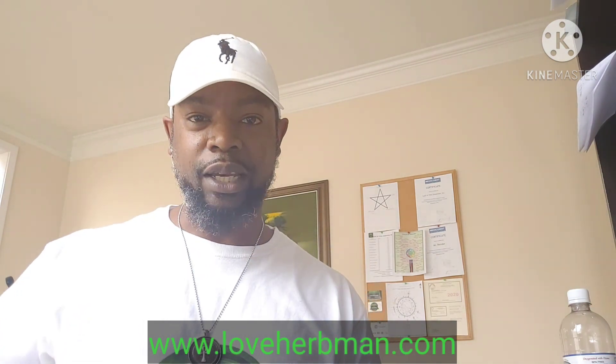I didn't want to make this video long because I didn't need to — I just wanted to make it strong. I'm your homie Herb Man. I love you guys, and there's absolutely nothing you can do about it. Until next time, peace.